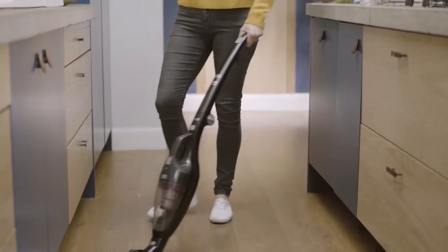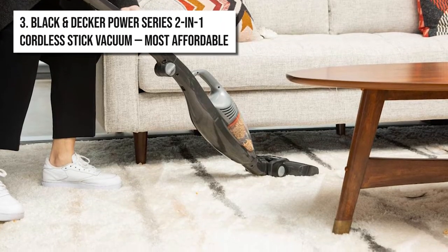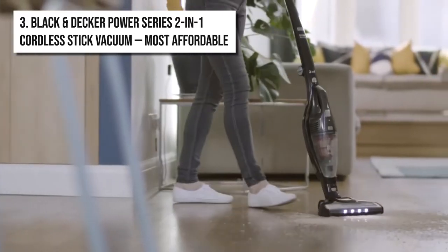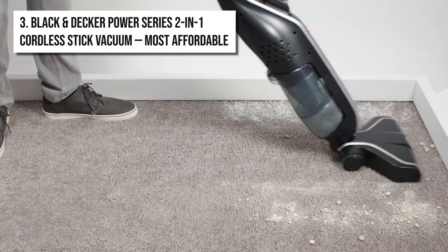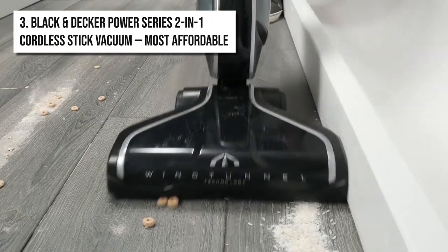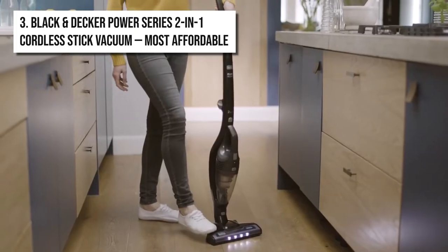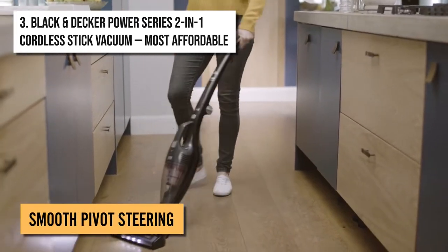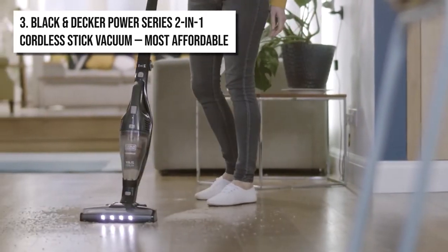In third place, we have the Black & Decker Power Series. If you're on a budget and you want a vacuum cleaner with all the quality features at a lower price, then the Black & Decker Power Series 2-in-1 Cordless Stick Vacuum Cleaner should be your go-to choice. This vacuum cleaner is extremely lightweight, so you can use it for long periods of cleaning without tiring out. It features smooth pivot steering and allows you to easily maneuver the cleaner in every nook and cranny of the house.